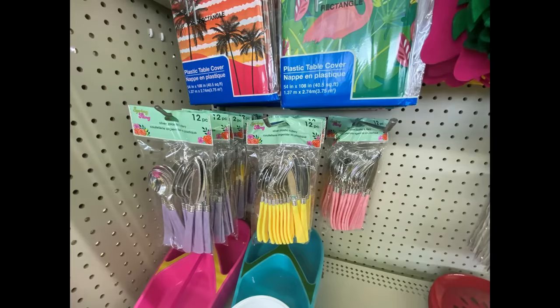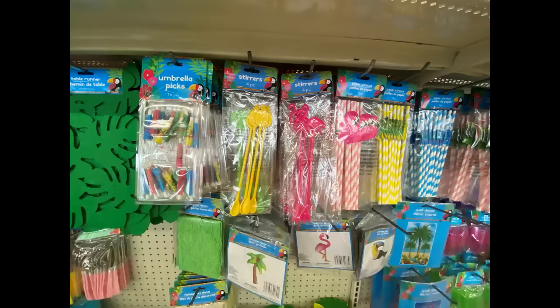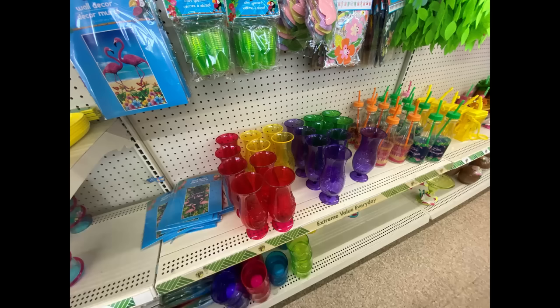They've had these every year — these pretty plastic forks, knives, and spoon sets, some really pretty tote bags, all kinds of stuff all over the place in the store. All kinds of stuff if you're having like a luau party or something. Teacher gifts — I love those, those were really nice. And then they have their little trays and all their little fancy cups.